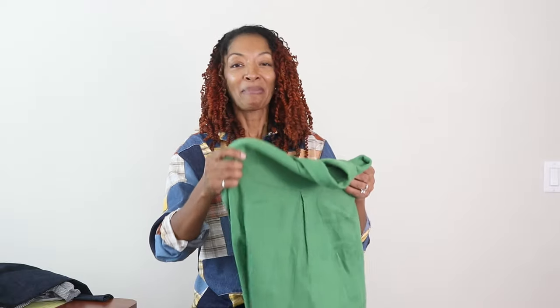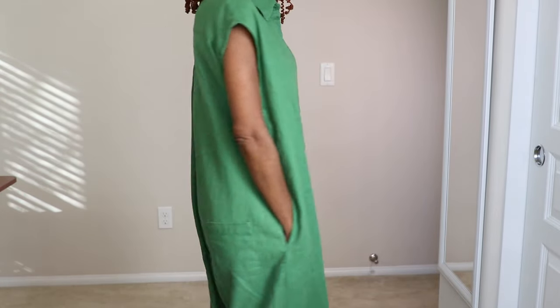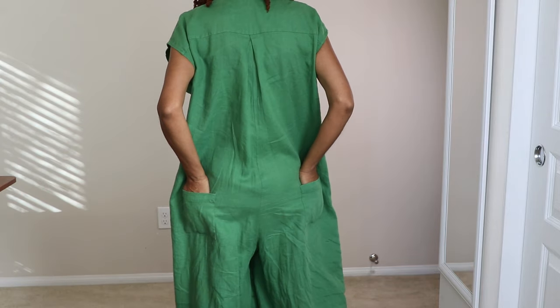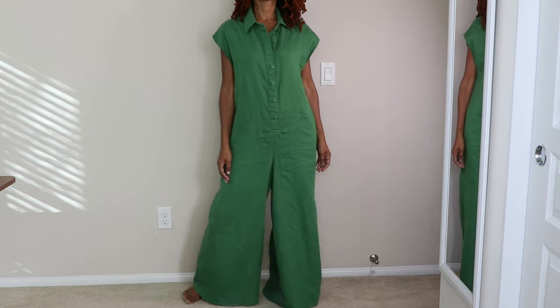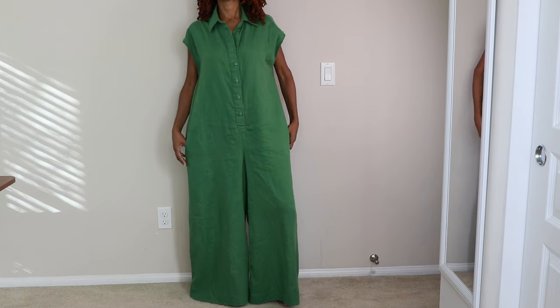The first pattern is KnowMe2081. This is a maternity pattern and I love it so much. I made it in this faux linen green fabric. I did add pockets to the back. There is a pleat in the back which I absolutely love — I think it makes the garment look so cute. There are pockets on the side and I did add covered buttons. It has a collar, it's very comfortable, and the legs are nice and roomy.